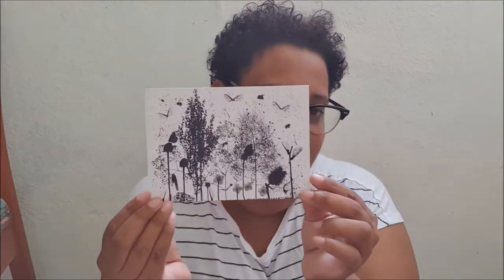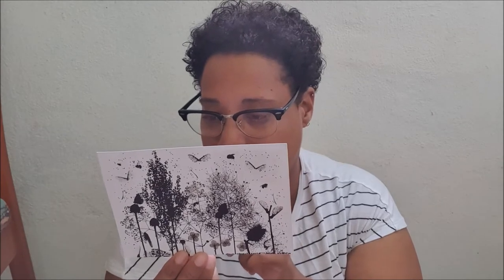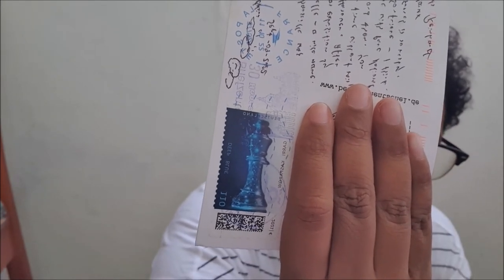The last one is also from Germany. It's a postcard from an artist. I think it's a very beautiful postcard — it spoke to me very much. And the stamp is a piece of a check.